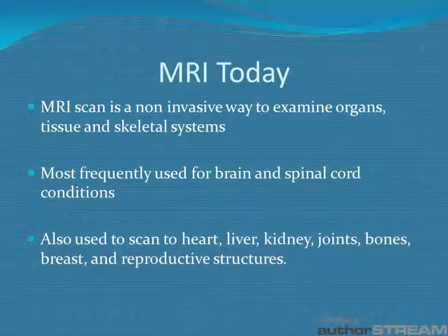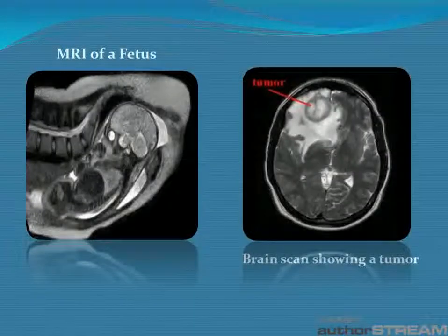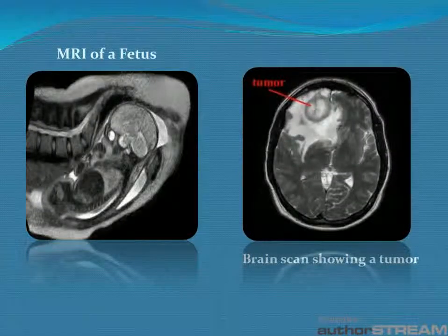Today, MRIs are used to examine organs, tissue, and skeletal systems in a non-invasive way. Even though they can be used to examine the whole body, including the heart, liver, kidney, bones, breast, and reproductive structures, they are most frequently used for brain and spinal cord conditions. Here we have an MRI image of a fetus in the mother's womb, and to the right we have a brain scan showing a tumor.